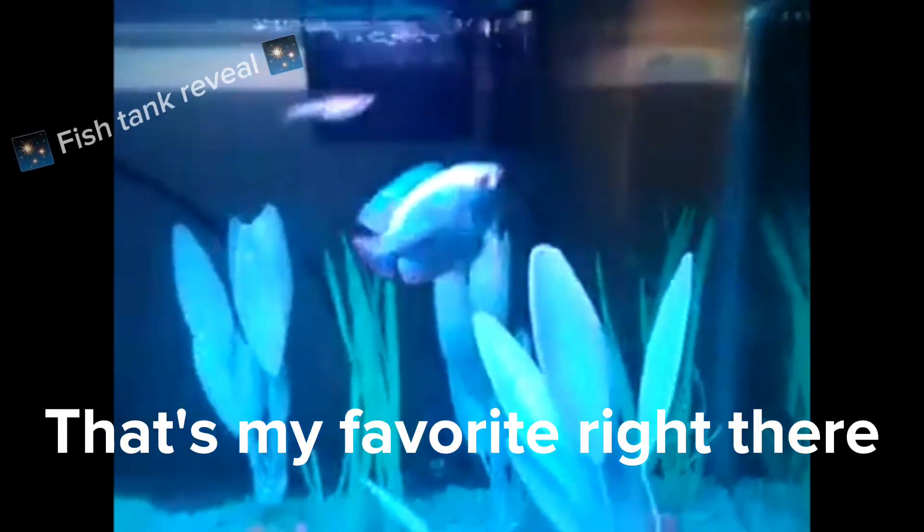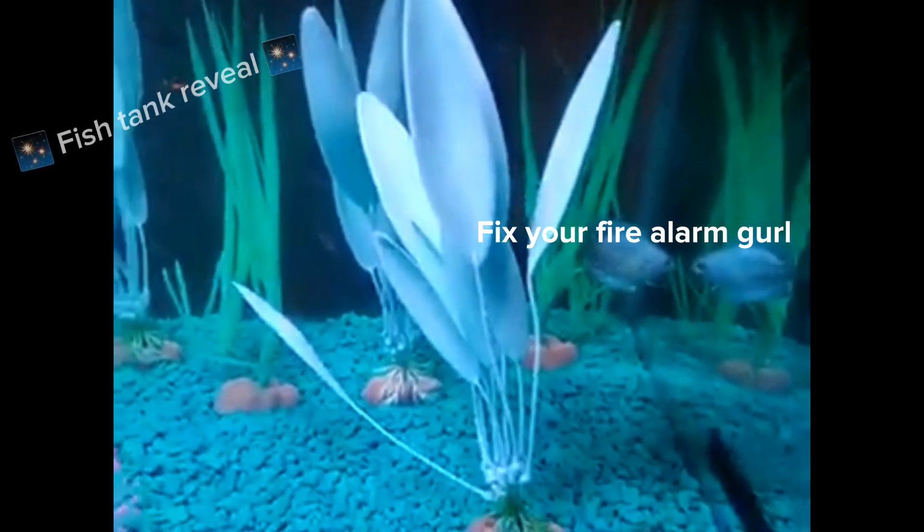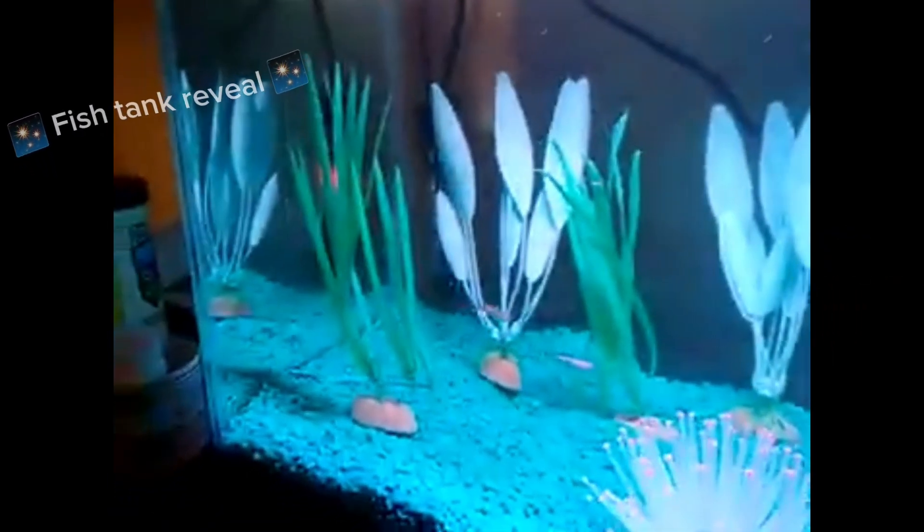Hey guys, I got my fishes right here in their cute little fish tank. This is my favorite — when you throw that big one. Oh, it likes humans. It's not a fish.